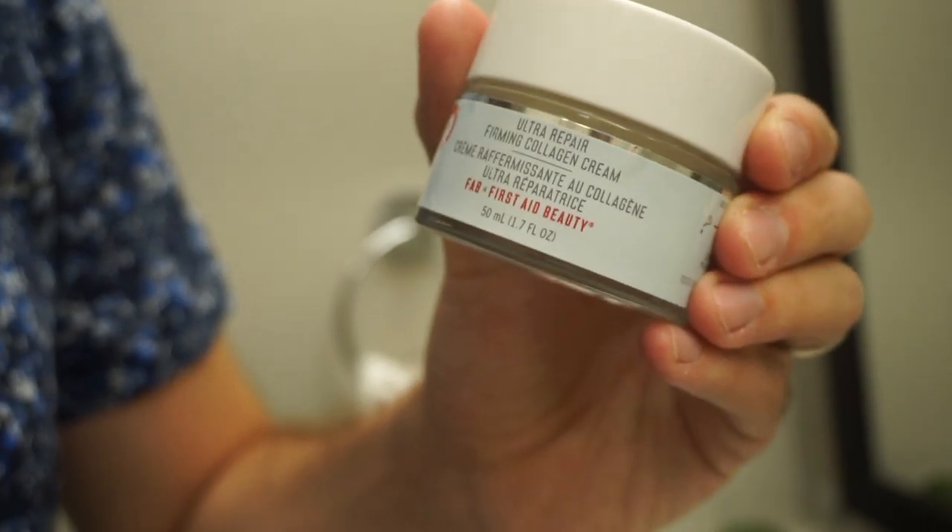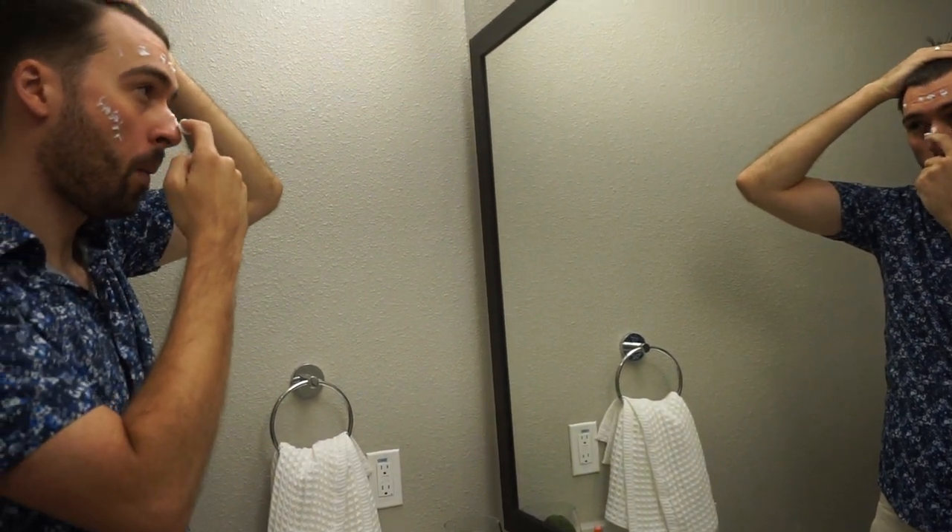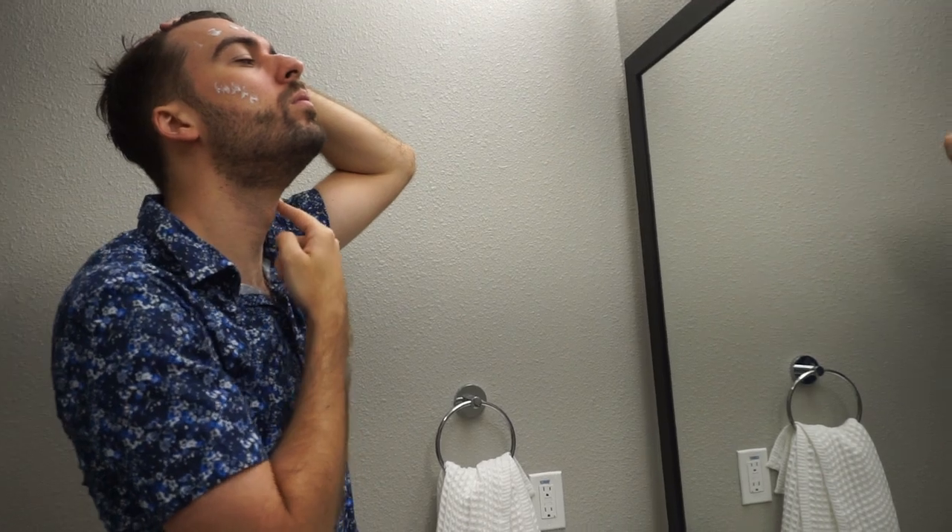Then I lead right into the next step, which is a firming collagen cream. It's a moisturizer — a pretty thick moisturizer. Usually I don't take too much, just like one little finger full. I pull my hair back and just kind of dab it around my face, try it on the neck, and then do circular motions. Got to get the whole forehead. A trick I learned: you always want to push outwards towards the edge of your face and not inwards, because it helps reduce the creases. You're not supposed to use too much pressure, but I always end up using too much anyway.